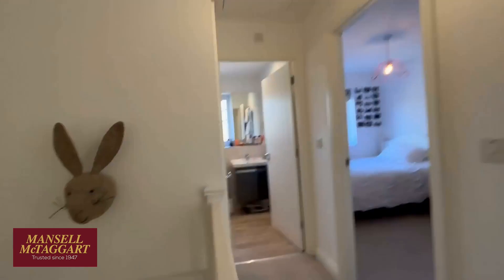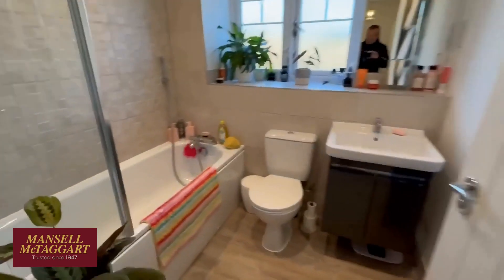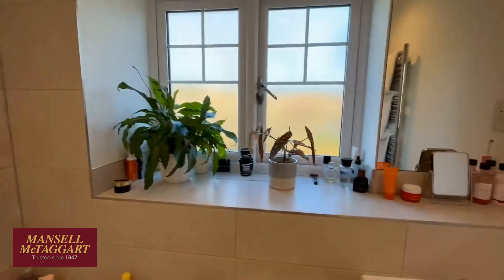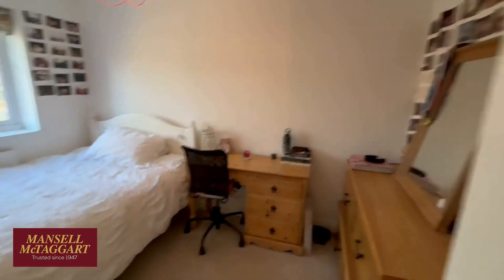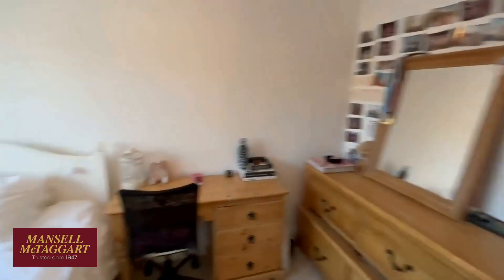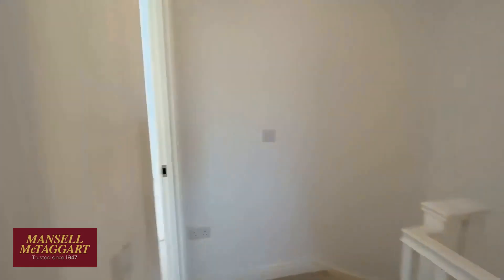Upstairs there's a loft hatch above the stairs. Going round in order, the family bathroom is on the left — really nicely tiled with a proper shower over the bath, a window for natural light and ventilation, a vanity unit, and a towel rail. The second bedroom is a nice big room — as you can see it comfortably fits a double bed — and it overlooks the front.